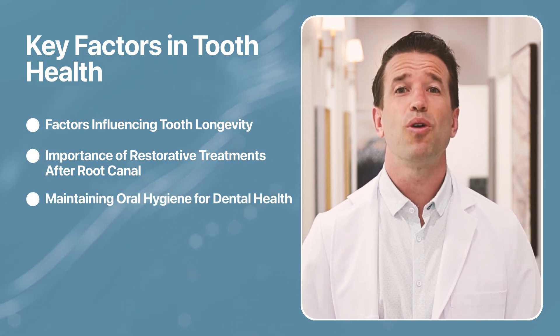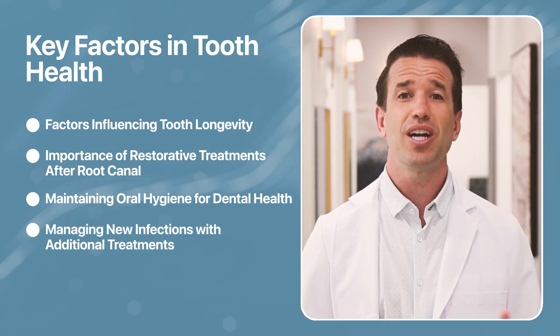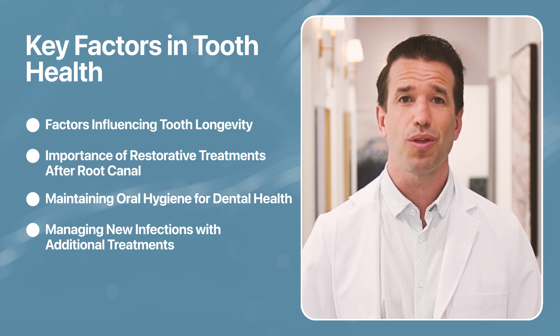Good oral hygiene will help you avoid new disease and decay as well. If new infection does occur, additional treatment may be possible to save the tooth.